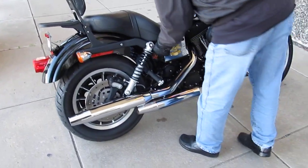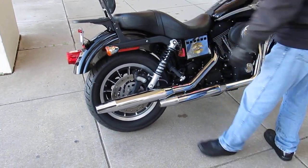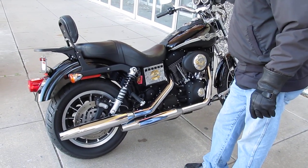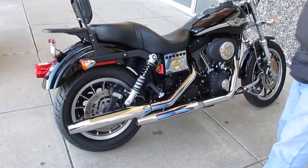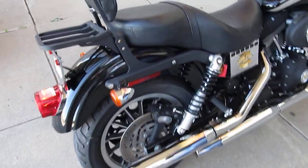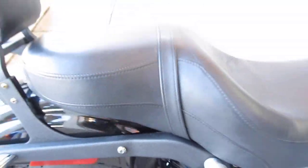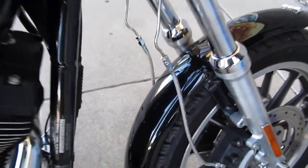It's only got 31,385 miles — not bad at all for an '03. This is a carbureted bike, got some steel braided lines up here on the front brakes, most of those are steel braided chrome lines there.